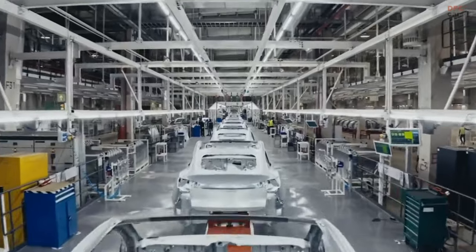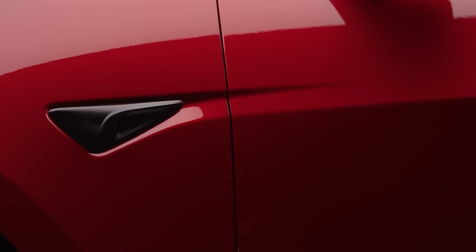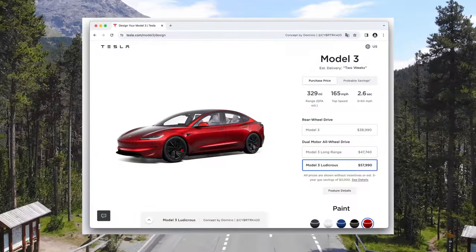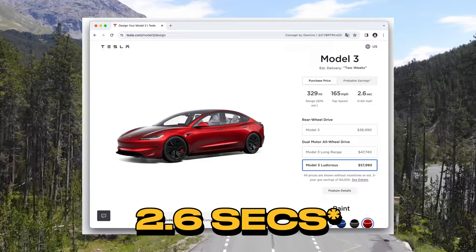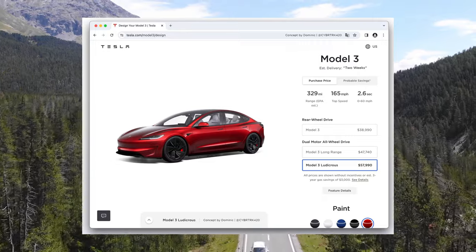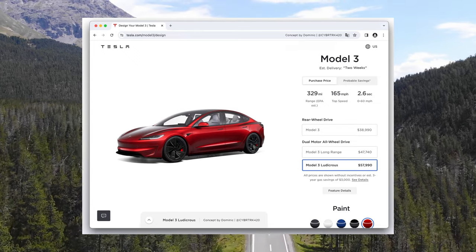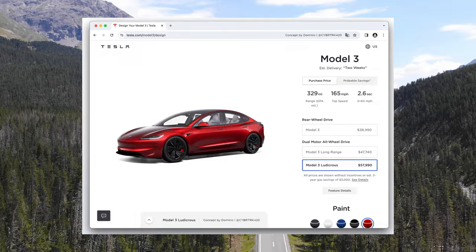Model 3 performance is set to launch soon, so check out this concept made by Dominic of the Model 3 Ludicrous on the online configurator. The 0-60 is shown as 2.8 seconds — obviously faster than the previous Model 3 performance but still slower than the Model S Plaid's 1.99-second mark. The price projection is $57,990, but it could go up to $65,000, and of course it would not have any federal tax incentive.